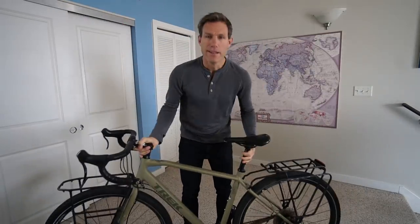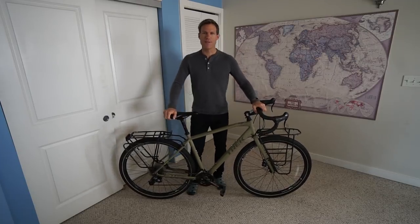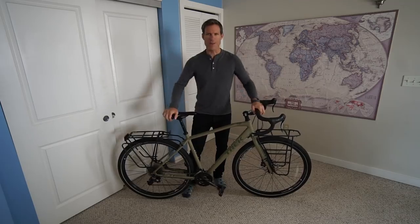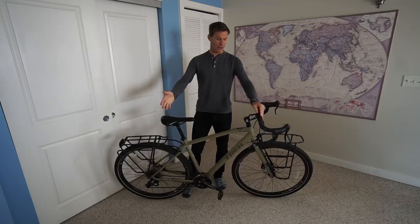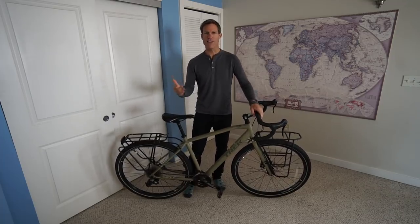You see this bike? I love it, but I'm giving it away. I bought this beautiful machine back in the summer of 2016 when my old Trek 8000 finally gave up and broke in half — that's a broken bicycle. That's when I got this bike, the Trek 920.